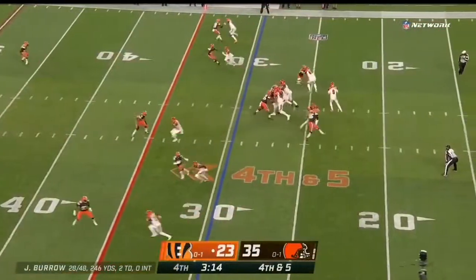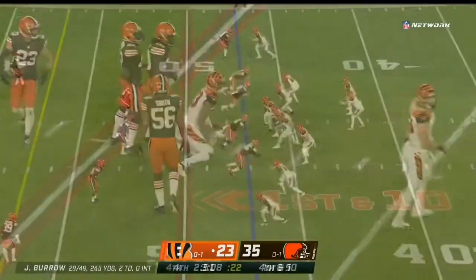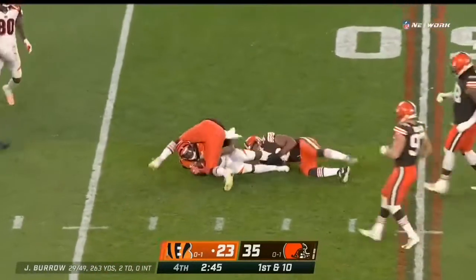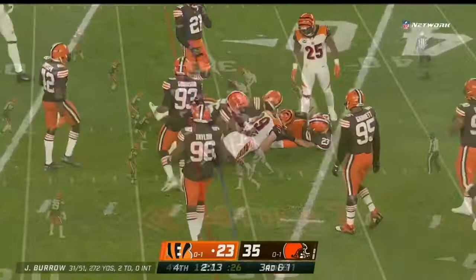This is the Baker Mayfield I was used to watching at Oklahoma. Here's a pass — complete, another fourth down conversion as Boyd makes the grab. The Bengals are four for four on fourth down in this game. Here's a pass to Bernard.